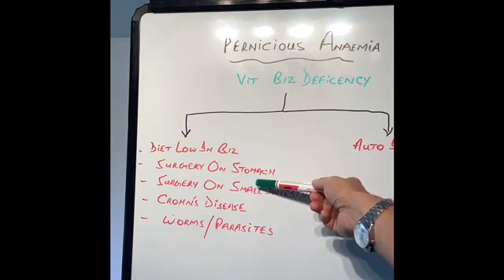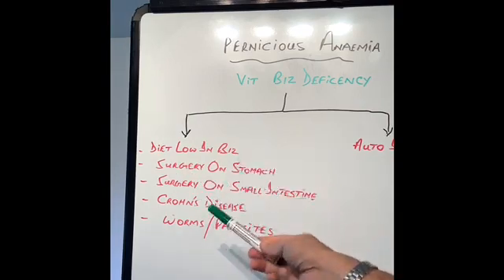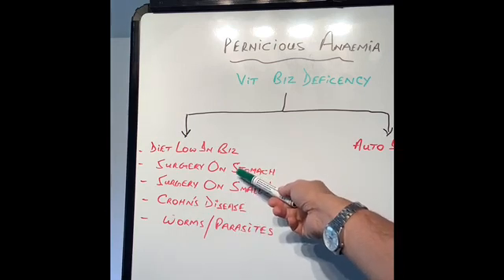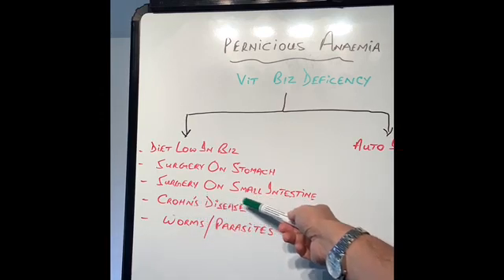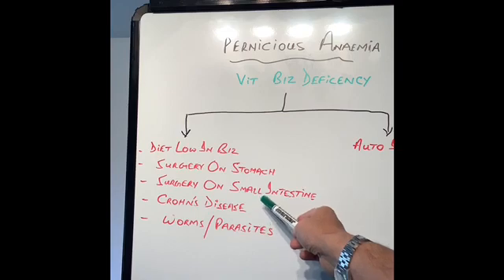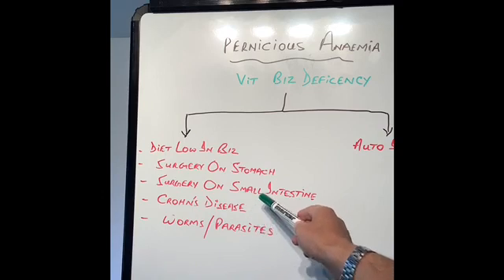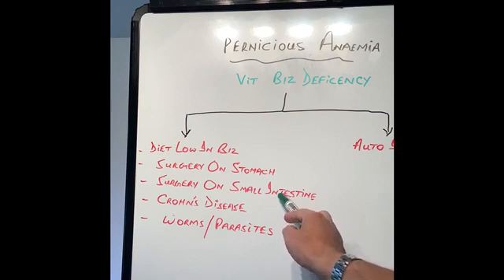The second cause is surgery on the stomach, because the stomach is very important to absorb vitamin B12, and if the stomach is removed — for example, as discussed in a previous video, for stomach cancer or stomach ulcers — then there will not be enough stomach to help absorb vitamin B12. Then there is surgery on the small intestine, and the most important part is the ileum, which is the third part of the small intestine. If you are not sure about the anatomy of the digestive system, please watch my first two videos in this series.